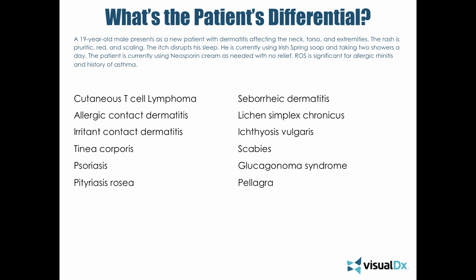Pityriasis rosea is a viral infection that can appear eczematous at times, but the distribution is completely different and you should be able to differentiate it. You should get the classic herald patch and lesions appearing on the torso in a Christmas tree pattern distribution. There are always atypical cases, but you shouldn't necessarily have confusion with this.